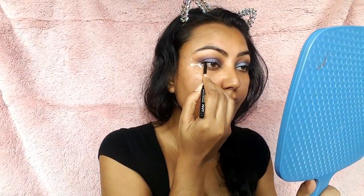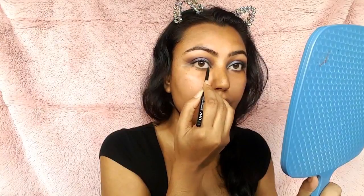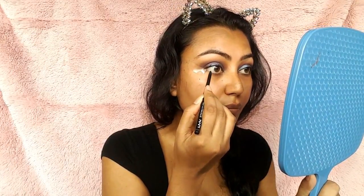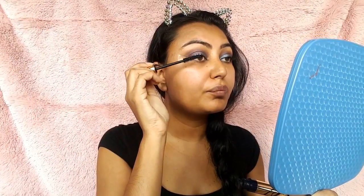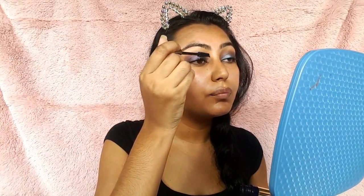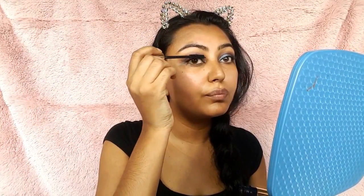So next, I took my NYX eyeliner pencil in black and I'm just going to tightline the upper waterline of my eyes. This is going to help make my eyes look a little bit more intense and make sure there are no gaps. For this look, I'm actually not going to wear false lashes because my lashes are already really long. So next for mascara, I'm using the Estee Lauder Mascara in black. This makes my eyelashes look so long. I've been using this for quite a while now and it's my go-to mascara.